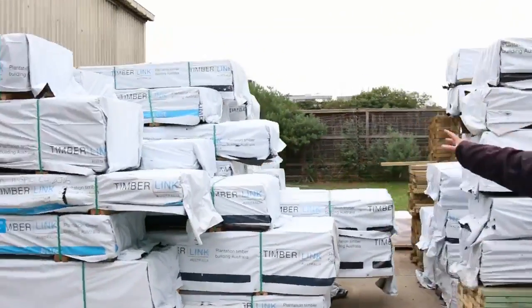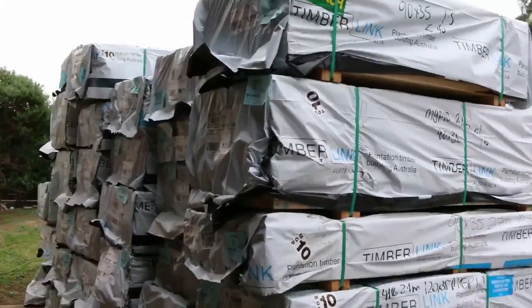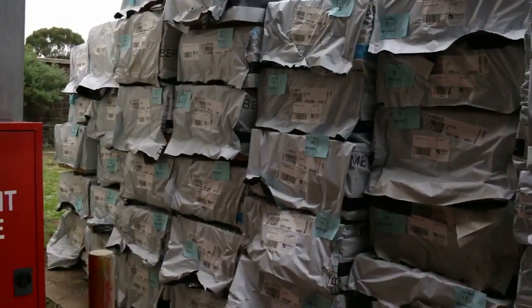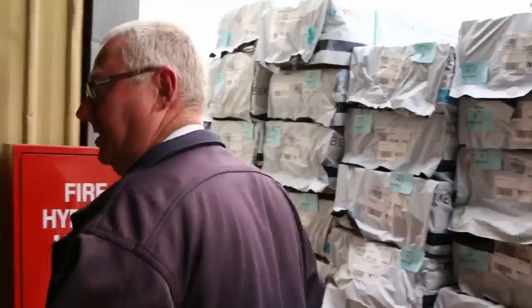Here's where we start the auction tomorrow. As you can see, we have mountains of framing pine. Do not miss out on this opportunity — it's very rare that we get so much of this stock. Make sure you're in tomorrow, and it starts off right here.